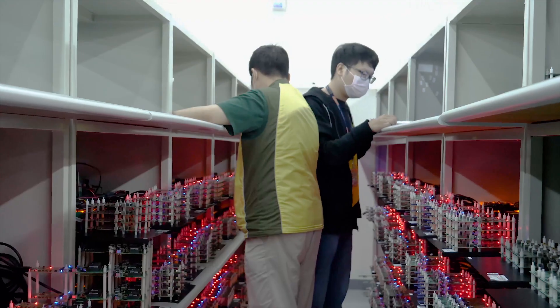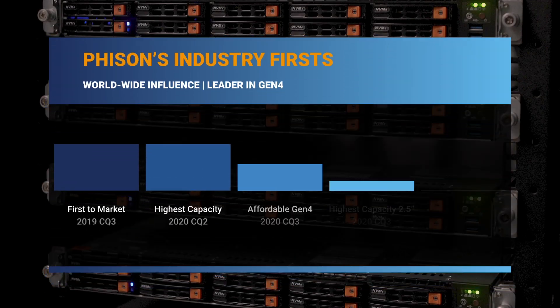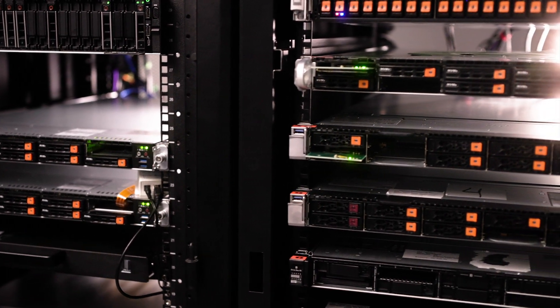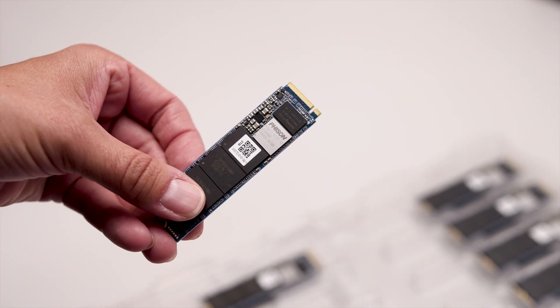We design from the controller, system design, all the way to the products. Faison is a leader in Gen4, and we have many industry-first products. The reason we're able to accomplish this feat is because we constantly look out for future trends and invest heavily in R&D to develop all the basic elements inside an SSD or any storage device.